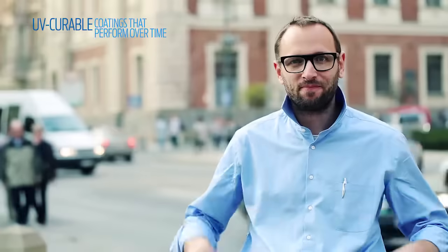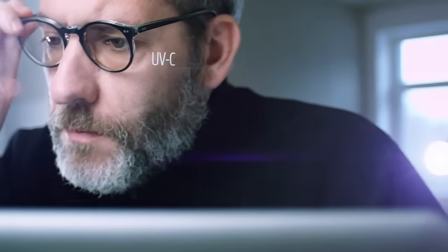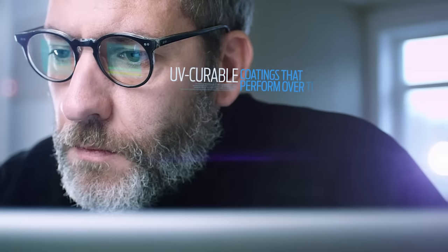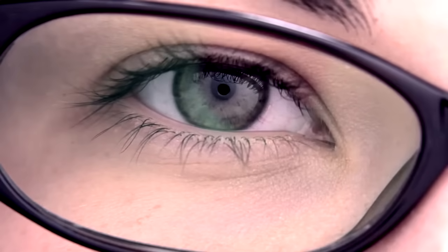What you see are custom ophthalmic lenses, precisely shaped and tinted for individual consumers of the world's most prestigious brands. What you don't see are the UV-curable coatings that help keep them performing over time, when lesser brands can scratch and fade — the result of 30 years of experience at SDC, the recognized leader in proprietary UV-curable anti-scratch coatings for the ophthalmic market.